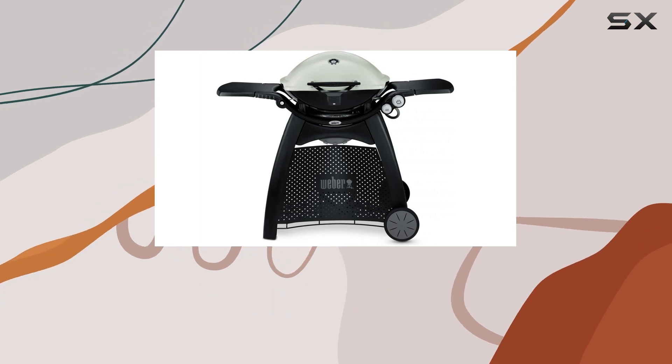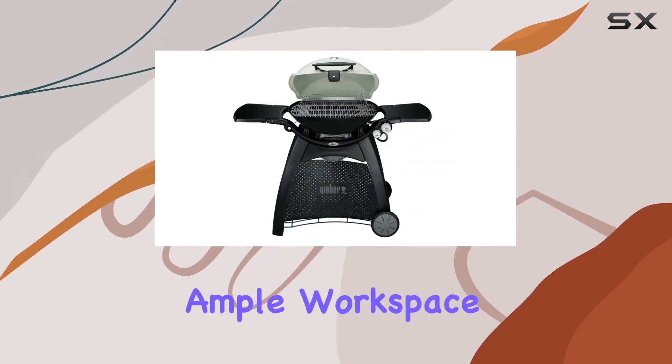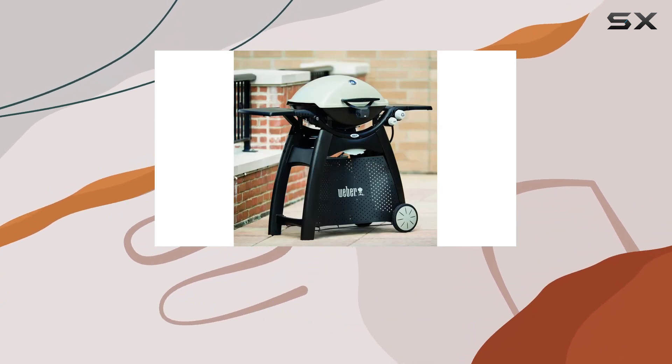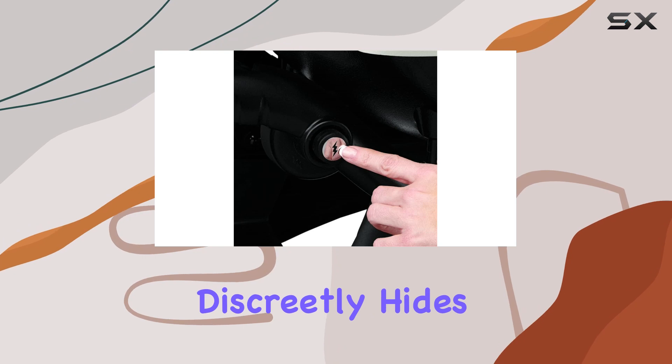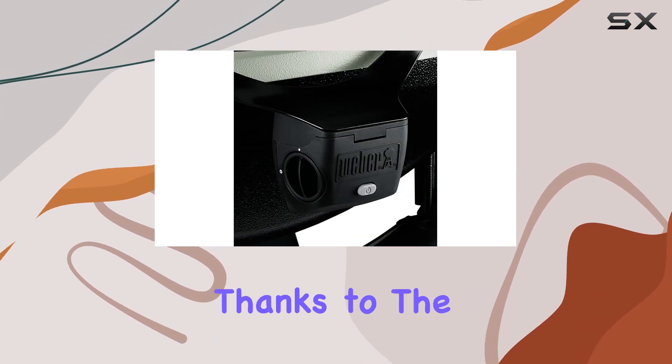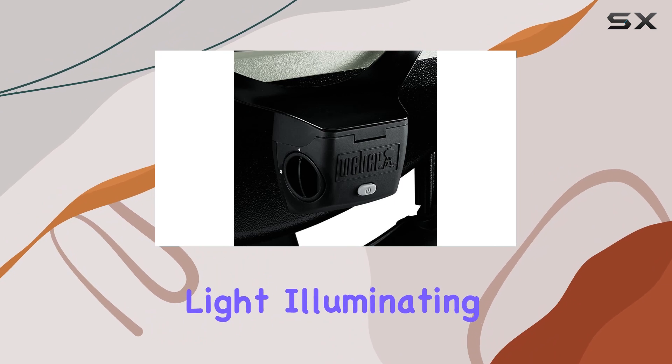Boasting two folding work tables with tool hooks, this grill not only offers ample workspace but also keeps your grilling tools within arm's reach. The cart is a standout feature with a tank screen that discreetly hides the propane tank from view. Nighttime grilling is a breeze, thanks to the grill-out handle light illuminating your cooking space.